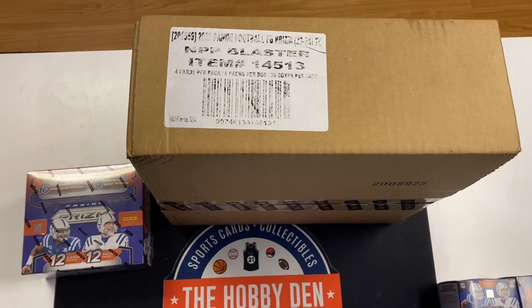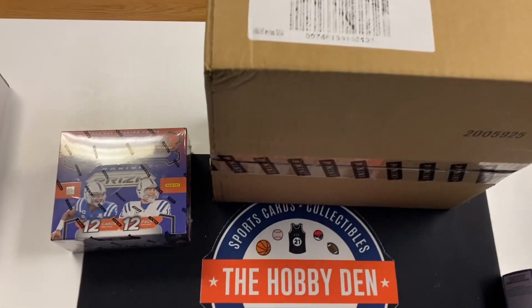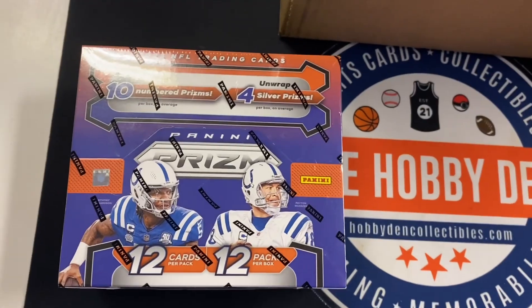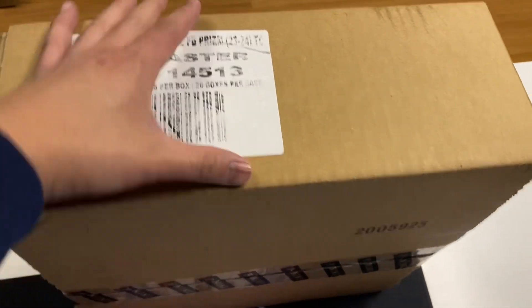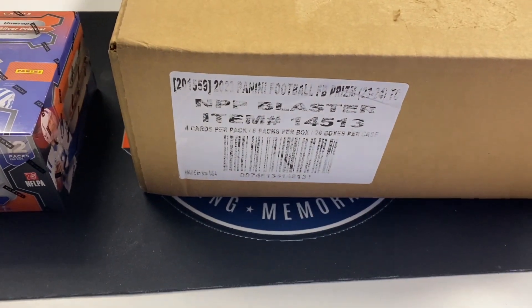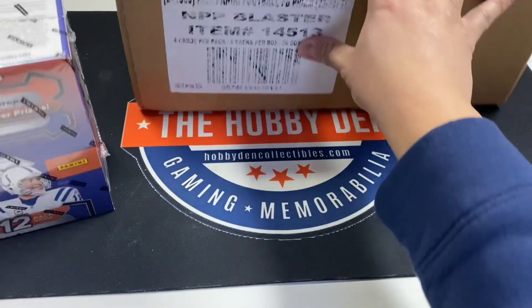Hi everybody, this is David from The Hobby Den. Today we're going to do a video comparing a hobby box versus a case of Prism blasters. We'll go ahead and get started because this might take a while, but we're going to see the value and if it's worth it.